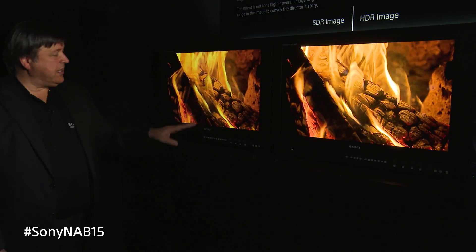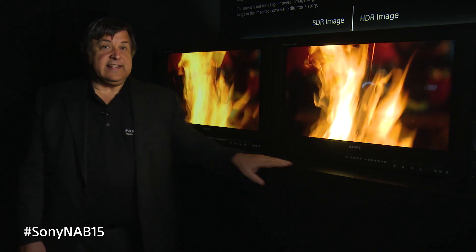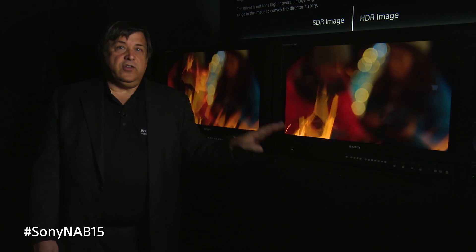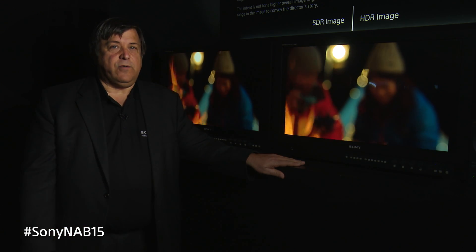You can compare the images. If you look at the images in the lower blacks, you can see here in the flames and the highlights, it's a completely different experience. High dynamic range is going to bring you new imaging to the director and to the producer to give you images you've never seen before.